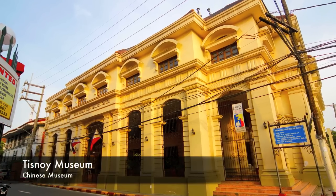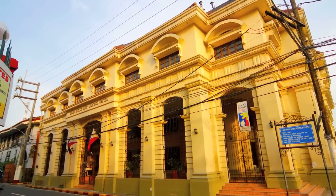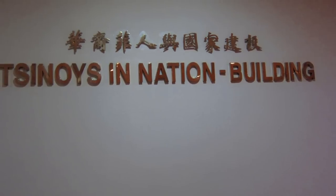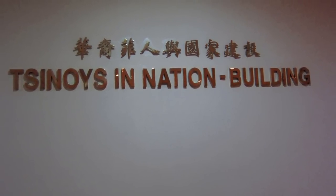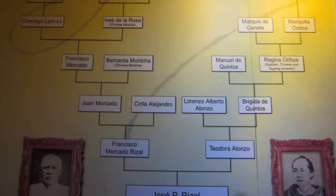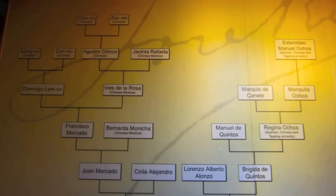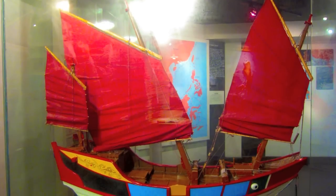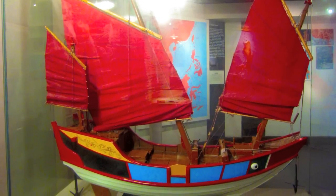Here's the Chinese Museum, which is called the Chinoy. When you walk inside the building, this sign is at the entryway. One of the first things you'll see is the genealogy chart for Jose Rizal. You'll also see beautiful reproductions of ships that indicate how the Chinese came over to the Philippines.